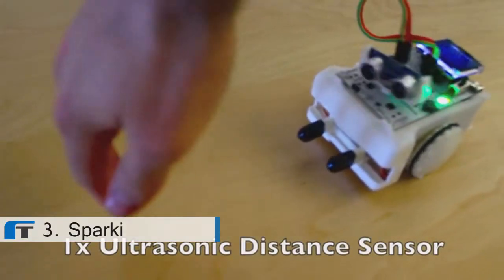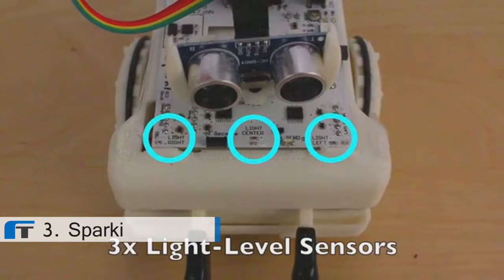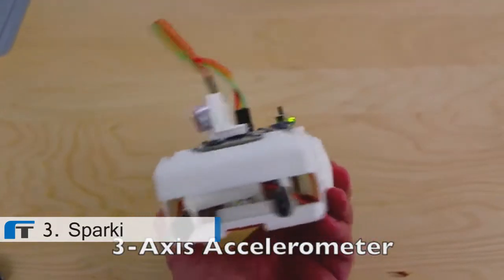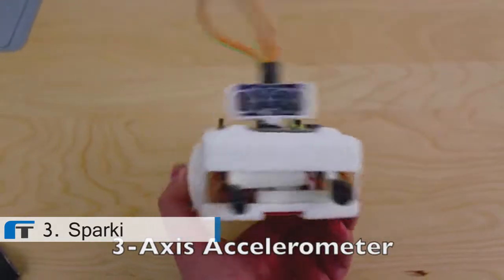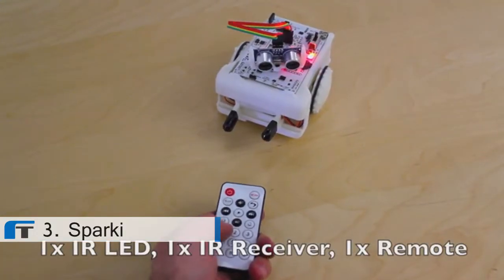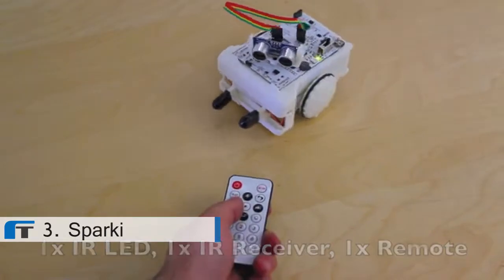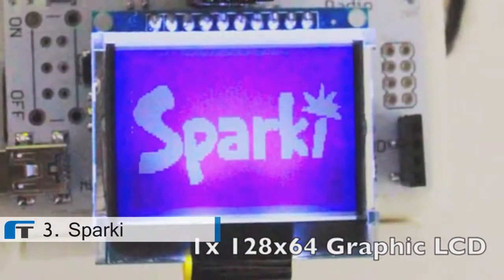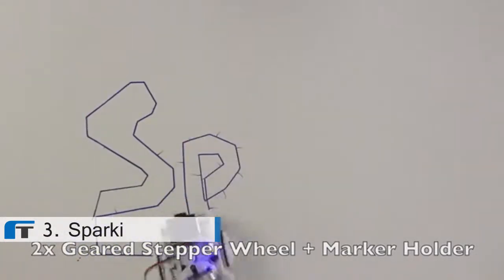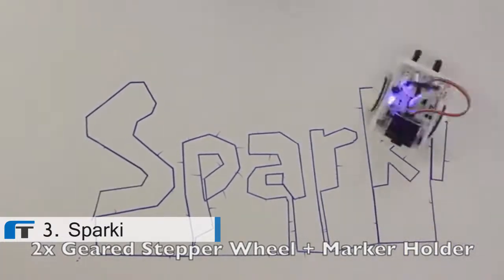Sparky includes a servo-mounted ultrasonic distance sensing head, three light-level sensors, a three-axis accelerometer to detect the current angle of the robot, five line-following and edge detection sensors, infrared send-and-receive modules for inter-Sparky communication and to use with the included remote control, a 128x64 pixel graphic LCD, and two geared stepper motor wheels for highly precise, measured movement, which, when combined with Sparky's center-mounted marker holder, allow you to do some amazing drawings.